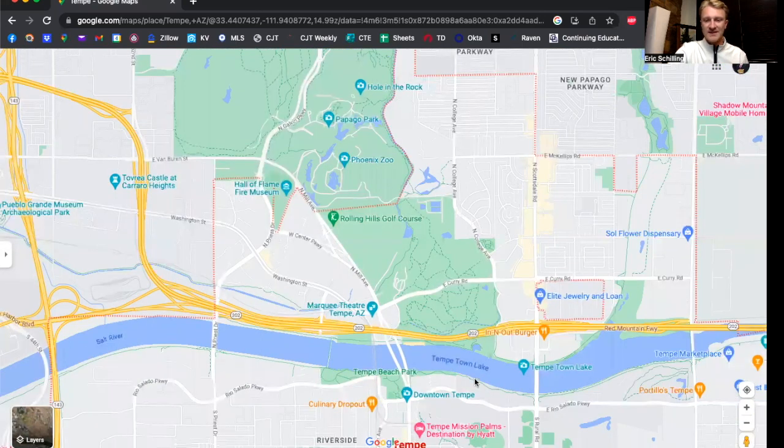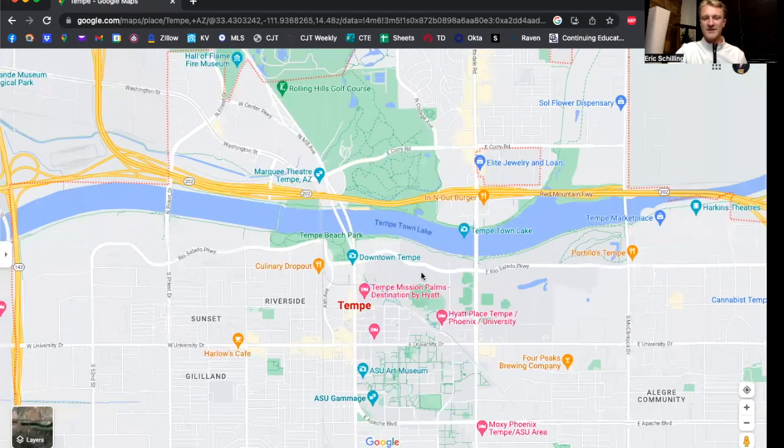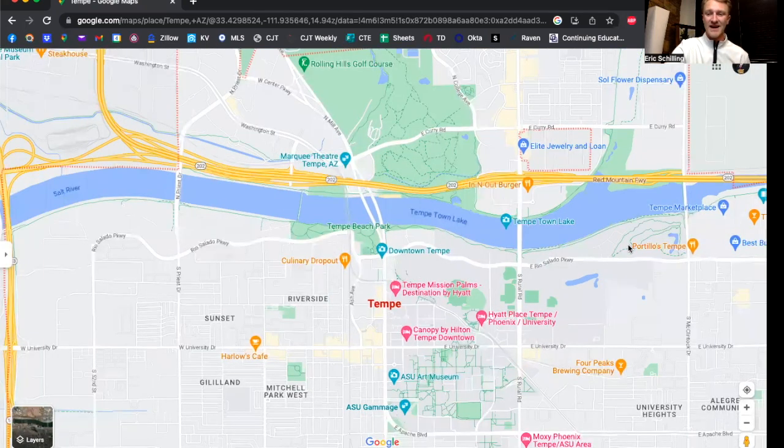There is a lot to do in the downtown Tempe area. They do have a lot of apartments and some condos down here, but not as many as you would think for a downtown area. All the south side of Tempe Town Lake is commercial buildings and it is really, really pretty to see at night.